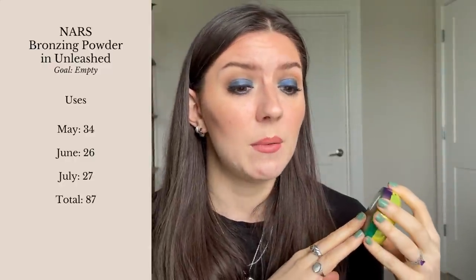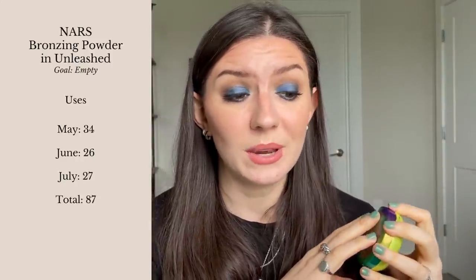Last month I used it 27 times — almost every single day — for a current total of 87 uses. You can see the pan has expanded a decent amount, nothing too crazy. When you repress something like a bronzer it can move a little slowly at first. I was originally thinking I might finish it by end of August, but looking at the progress I'm now thinking more like end of September — we'll see.